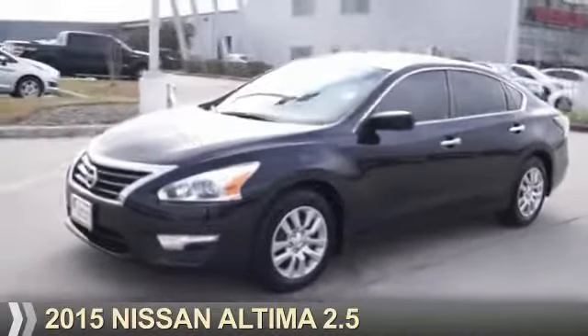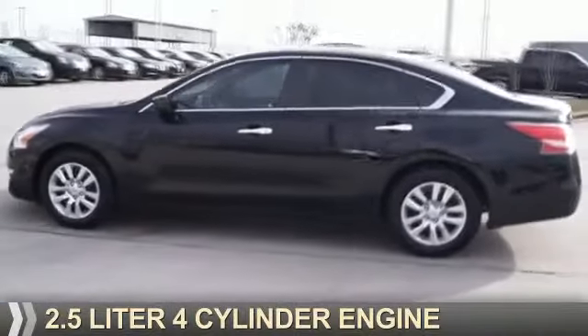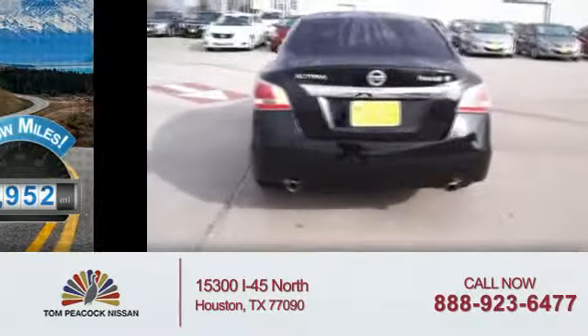Presenting the 2015 Nissan Altima, powered by front-wheel drive, a 2.5-liter four-cylinder engine, and a continuously variable transmission. With fewer than 2,000 miles, this vehicle is like new.